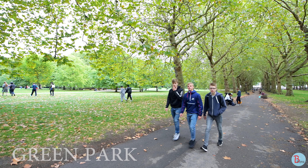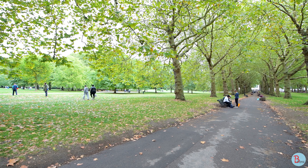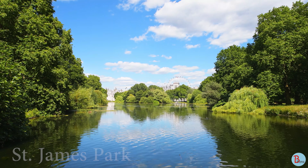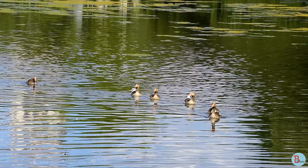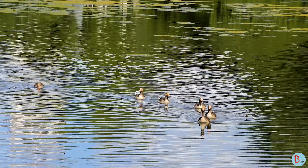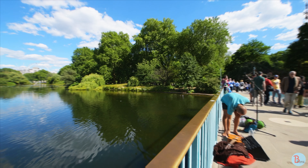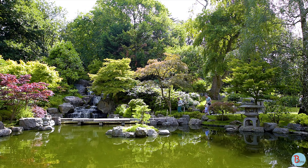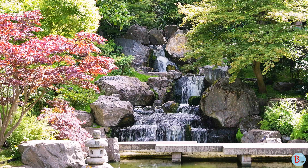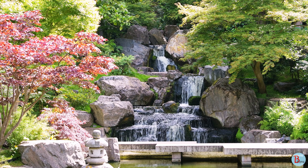London has many parks for leisurely walks and greenery to enjoy in the summer. One of our favorites, Kyoto Garden in Holland Park, is a small Japanese garden with a beautiful tiered waterfall and a serene pond with koi fish.